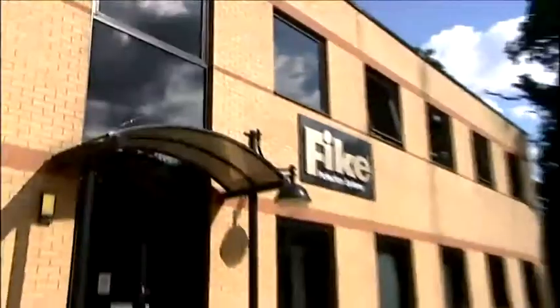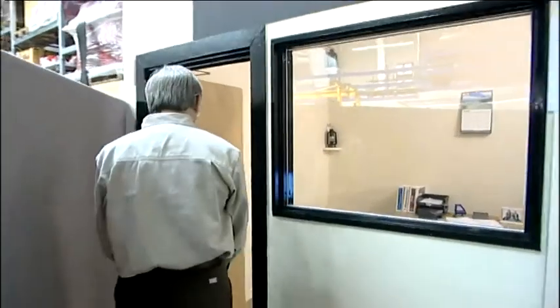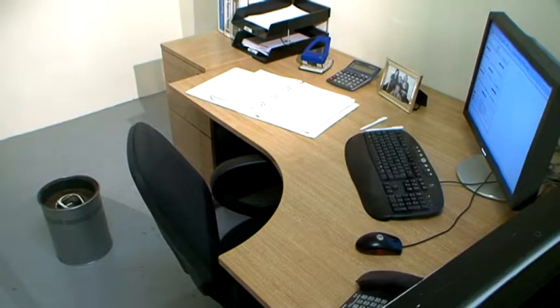Here at Fike Protection Systems Headquarters in the south of England, product specialist Ray Jennings is preparing for a full demonstration of the ProInert system. We try to reproduce a general office environment, so we have a desk, a running computer, paperwork on the desk and such like — only to prove that this gas will have no adverse effect on the computer or the equipment within the room itself.